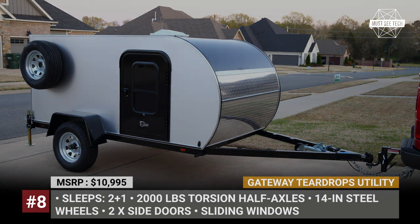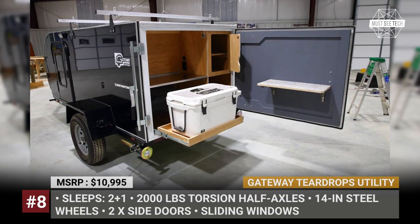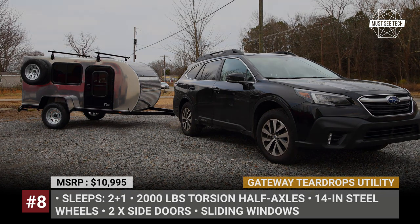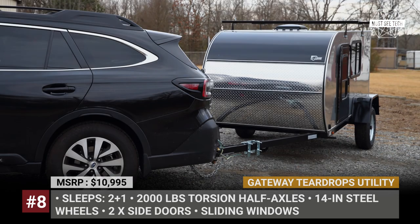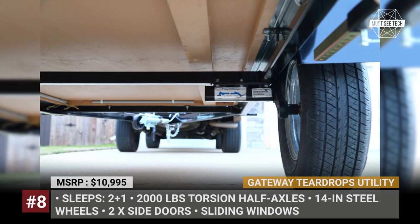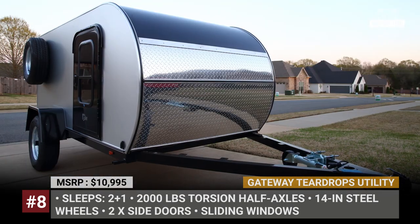Gateway Teardrops Utility. Gateway's most versatile camper differs from a traditional teardrop by having a square-shaped back door. Not only does it work as an alternative access to the inside, but it also provides more interior space and customization possibilities. In addition, the Utility's standard 9-foot length might come in handy for a weekend trip to a furniture store. The trailer's body is built on a powder-coated steel frame underpinned by two torsion half axles rated at 2,000 lb and connected to 14-inch steel wheels. Before options, the utility arrives as a blank canvas for future customizations.